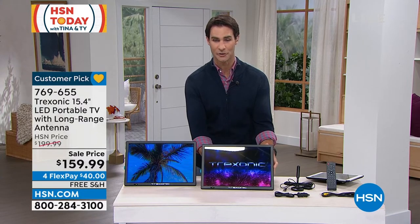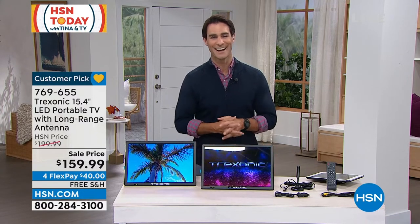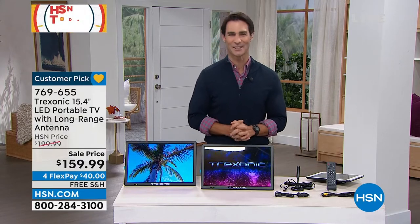Let me adjust this to get the glare off and show you that big, beautiful screen. Our electronics contributor Joe Harrison is joining us here this morning. Good morning, Joe. Welcome to HSN Today.